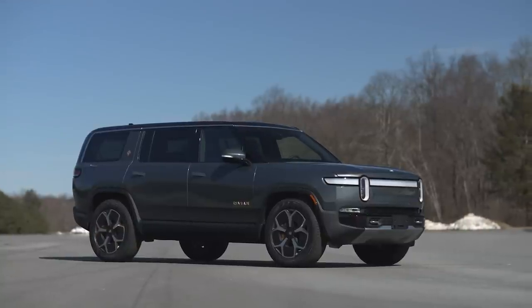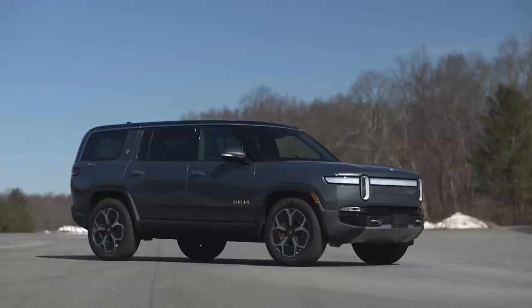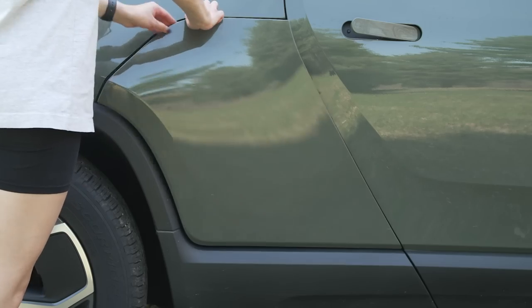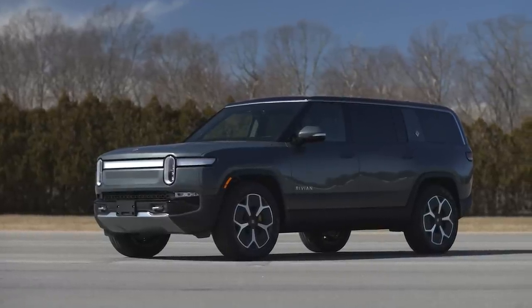Being a three-row SUV that's electric is still fairly new, but it's not breaking ground the way the pickup did with the gear tunnel and unique features. This one has most of those same things, but nothing really groundbreaking. It's a three-row SUV — nothing really game-changing other than being a big, boxy SUV, which is surprisingly absent from the market.